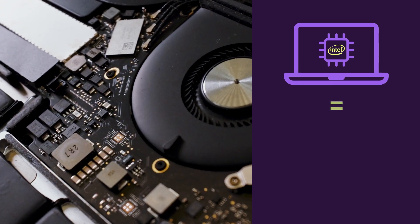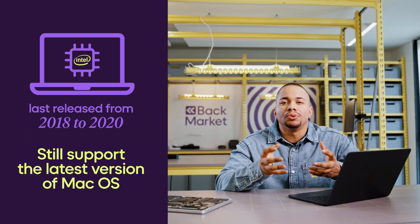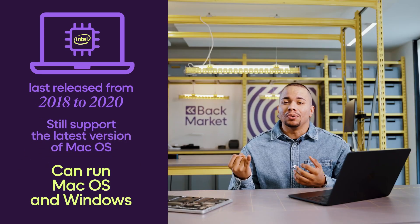You can still find an Intel MacBook for about half the price of an Apple Silicon MacBook. The last MacBooks that had an Intel chip, released from 2018 to 2020, still support the latest version of macOS, and if you want to use both major operating systems, these chips can still run macOS and Windows.